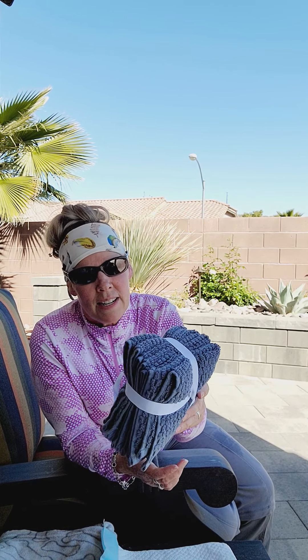I also go to HomeGoods and I get me the cheapest little washcloths for when I'm washing them and stuff.